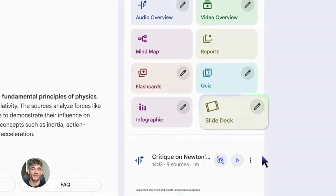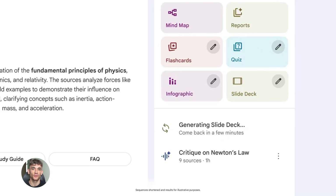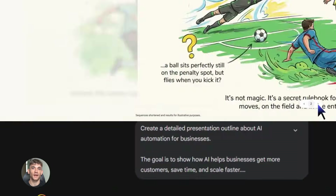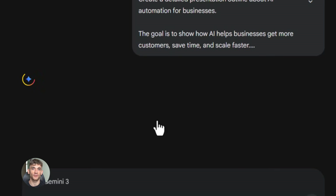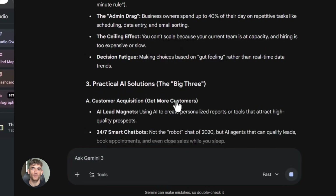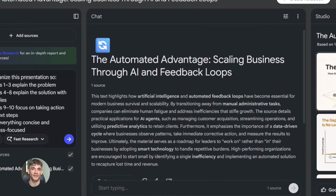Gemini plus Notebook LM is insane. Today I'm going to show you how to create slides in seconds using two free AI tools that nobody's talking about. This is brand new stuff. It's completely free and it's so easy a third grader could do it. You're going to learn how Google Gemini and Notebook LM work together to build presentations faster than anything you've ever seen.